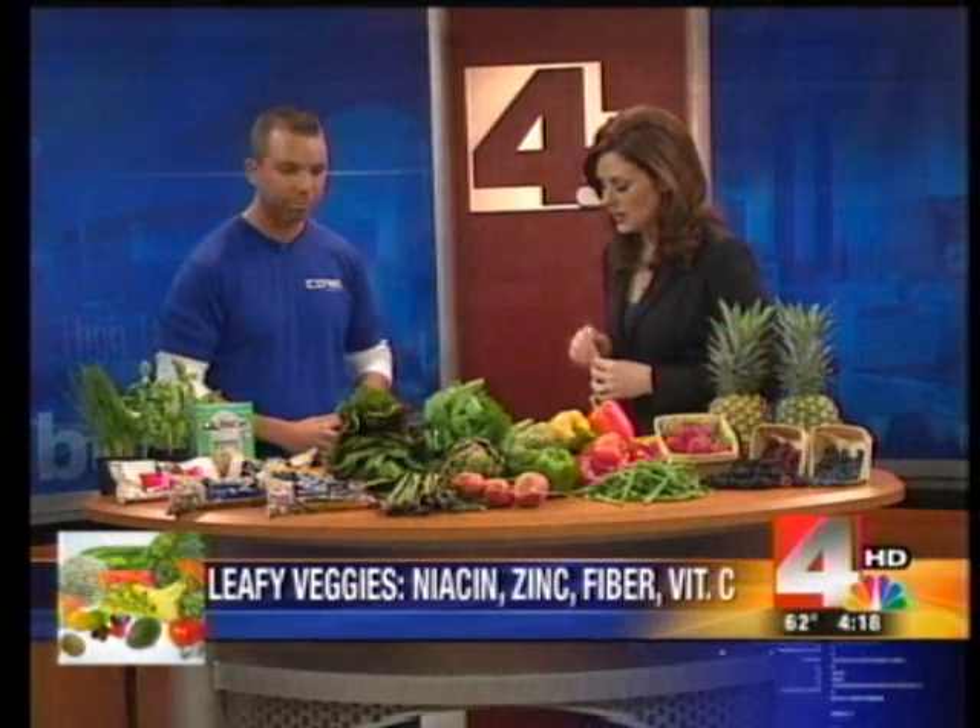Next are greens. The key here is they contain a trace mineral called zinc, which is found in a lot of over-the-counter cold remedies, so it helps boost your immune system. It also has healing properties for wounds. Eating them raw in salads is the best way — you'll get more nutrients by keeping it raw.